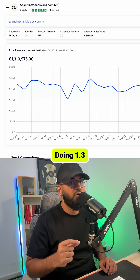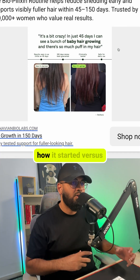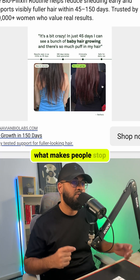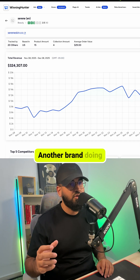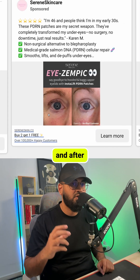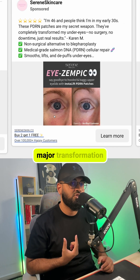Look at this hair regrowth business doing 1.3 million a month. Their image ads show how it started versus how it's going — their transformation is crystal clear, and that's what makes people stop scrolling and click. Another brand doing 324,000 selling iLift products uses the same strategy: they show the before and after because their product does one major transformation.